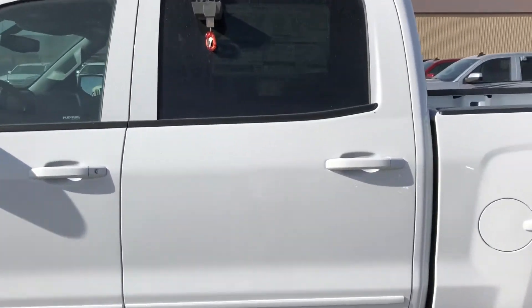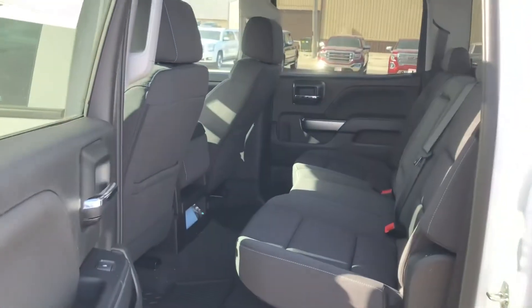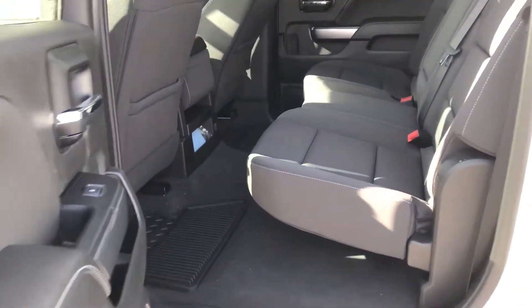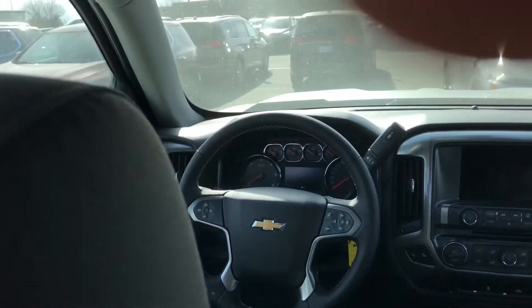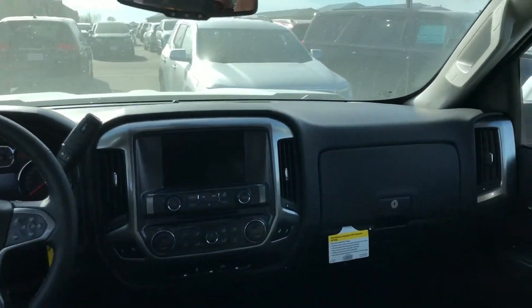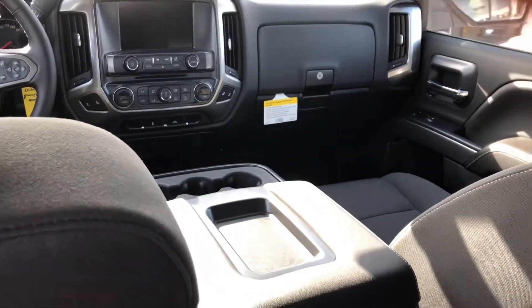It is the Crew Cab, so we'll do a quick shot of the back seat here. Seats flip up if you need more space on the floor. And a quick shot at the front seat there to give you a good idea of the interior. This one does have the flip-up seat in the middle that will allow this vehicle to be a six passenger instead of a five.